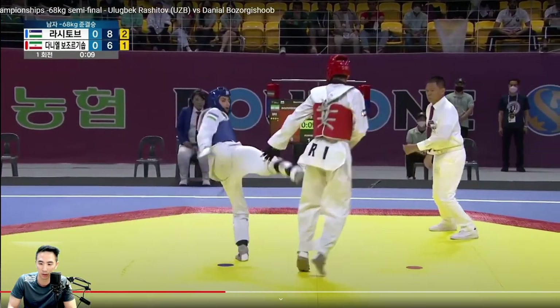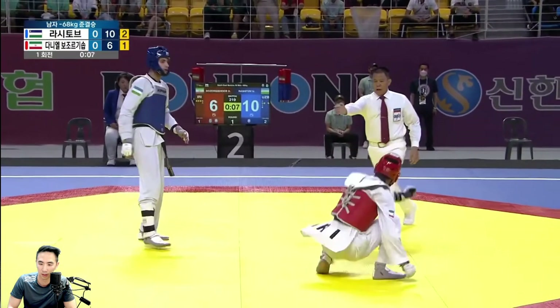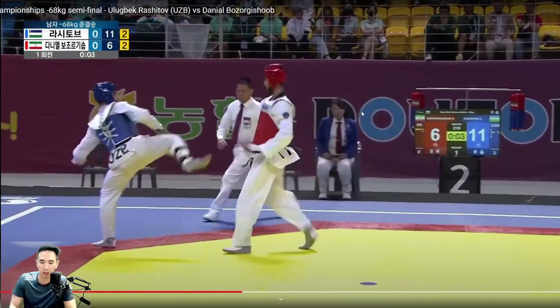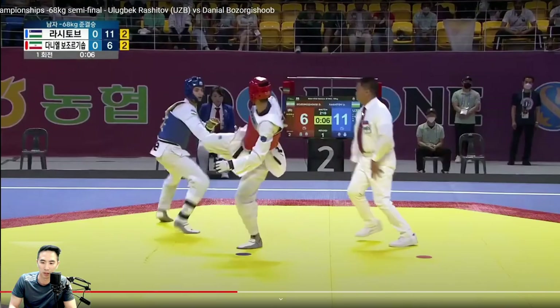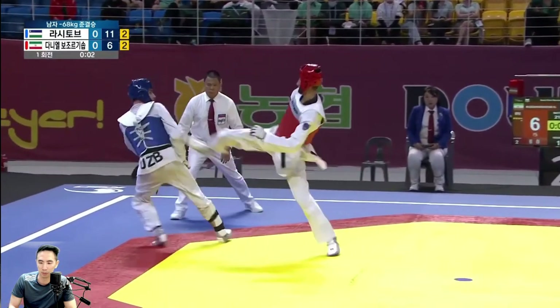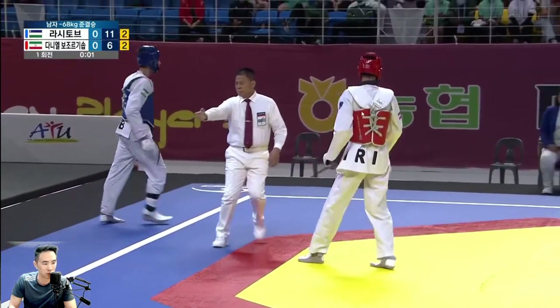I think he wins out the first round. After the cut, Iran has to press at this point. Not too much to take away there — Uzbekistan is trying to get the spin in, not a bad idea. He has too many points to give away though.